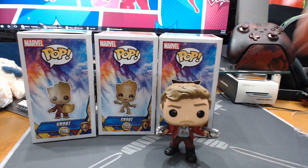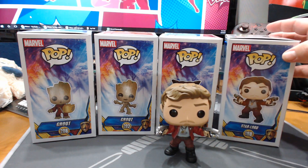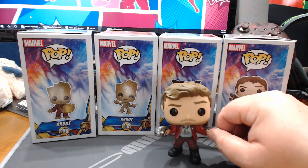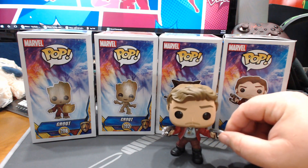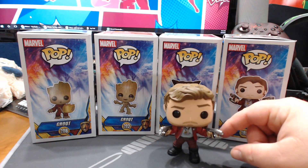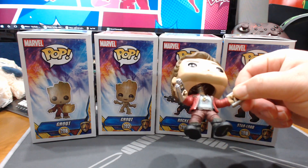This is the Star-Lord. There is a chase version of this figure where he's wearing the mask, and I actually saw one at what I want to say was Newbury Comics in Massachusetts. It was 50 freaking dollars. I don't love the chase idea — it's just frustrating that you have to be at the absolute right place at the right time, and I just feel like I'm never going to see that one. Anyway, he's got his double element guns.